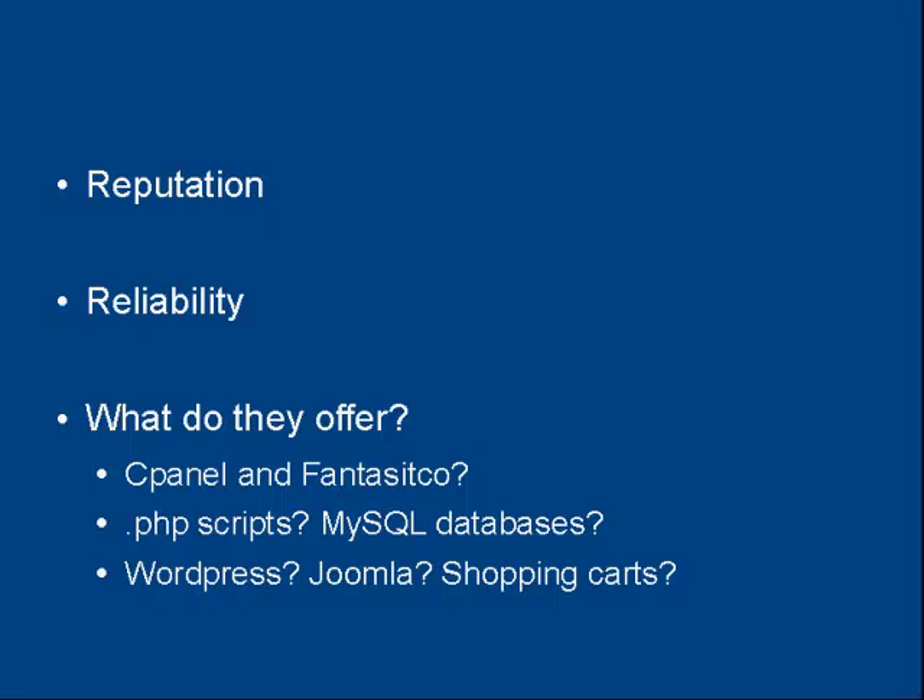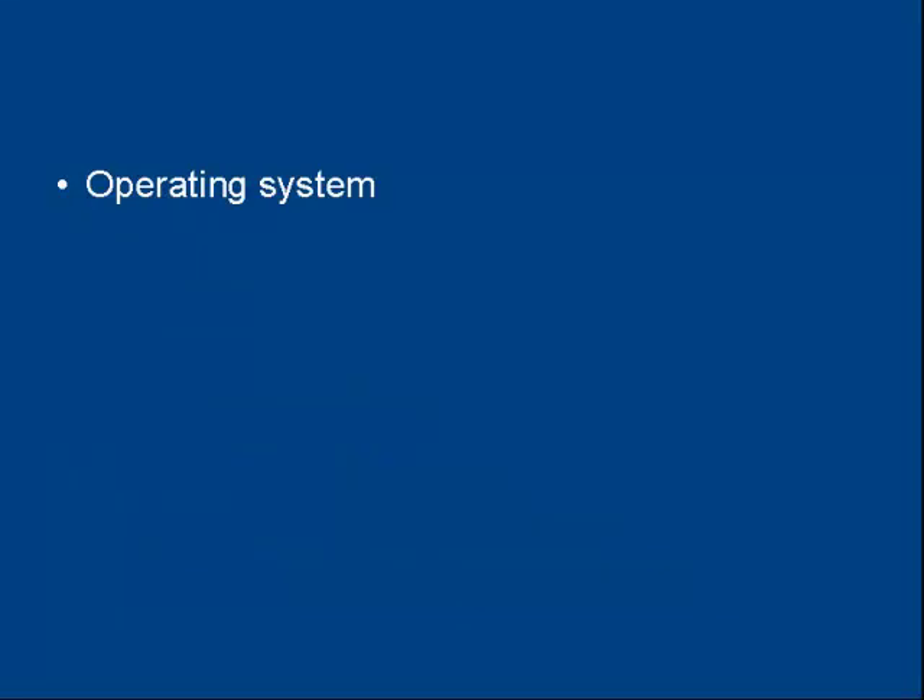All these considerations need to shape your decision. Then there's the operating system that the web hosting company runs their servers under. Most web hosting companies run Linux. Some offer Windows, some offer both. You might need Windows if you're going to run certain back-office operations, for example.